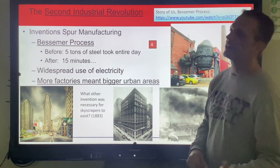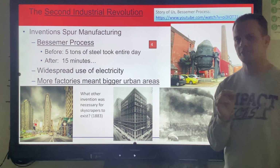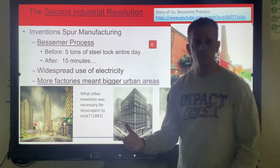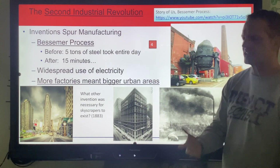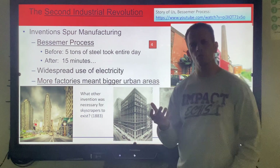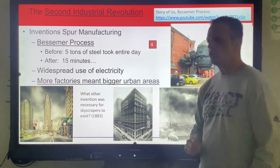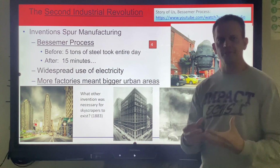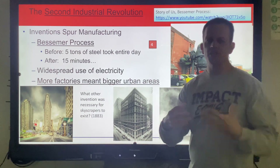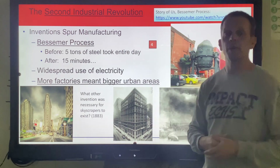Andrew Carnegie actually learns about this way of making steel. Originally, steel took a long time — five tons of steel took an entire day to make. Andrew Carnegie, a Scottish immigrant who was very poor and came over here and worked his way up through railroads, hears about a process from an English bullet maker who can heat up iron. Steel comes from molten iron, but it has impurities. Iron is pretty weak when you have a big piece of it — pretty weak compared to steel.